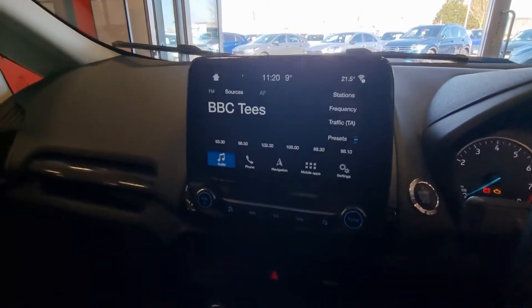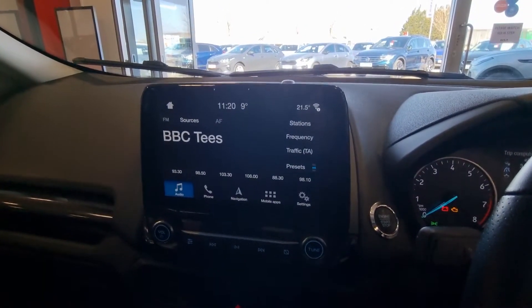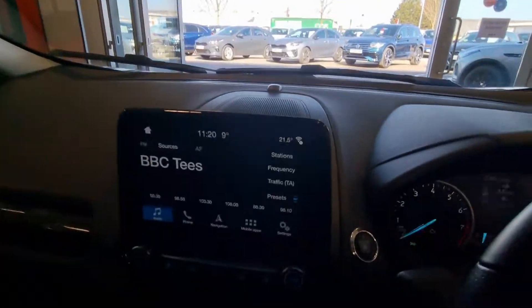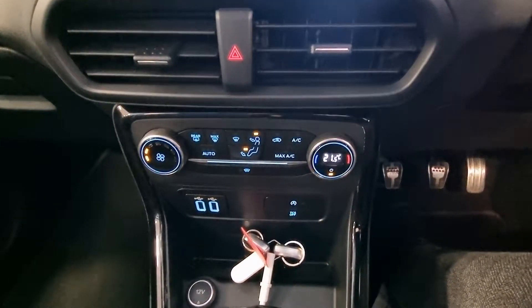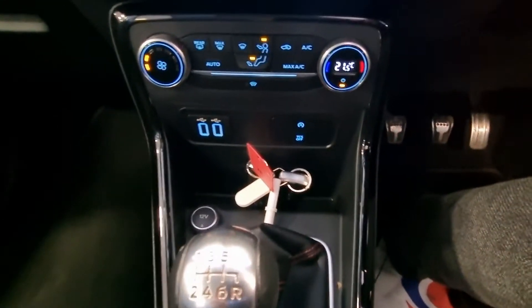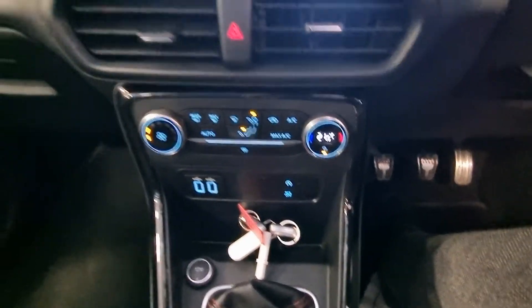Large touchscreen with satellite navigation as standard, totally compatible with Android and Apple CarPlay, self-dimming rear-view mirror, power start button. Climate control — as opposed to just air conditioning — so you can set it to half a degree. USB to charge your media devices, auto stop-start and traction control.